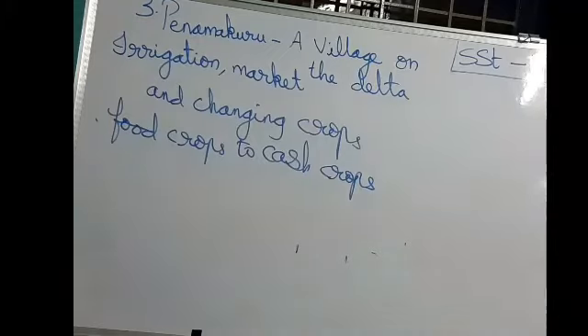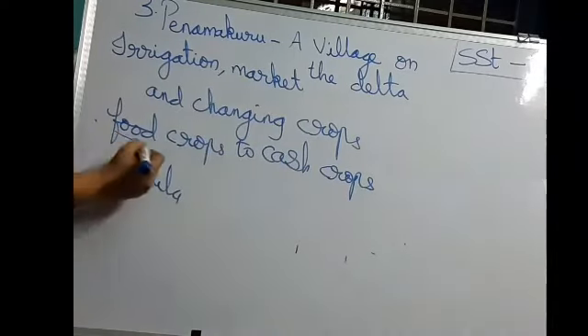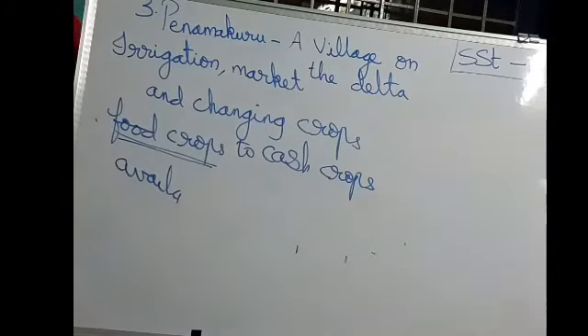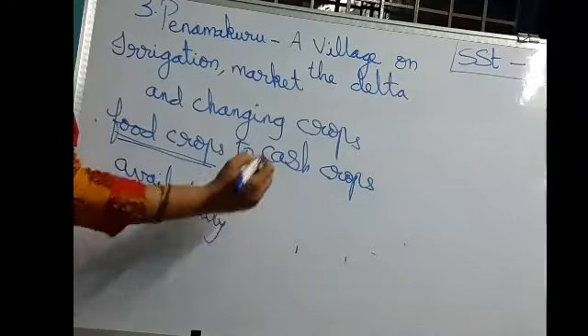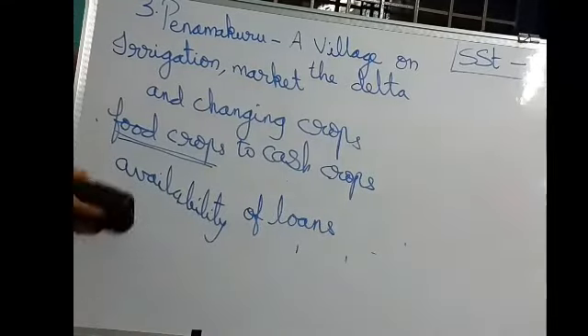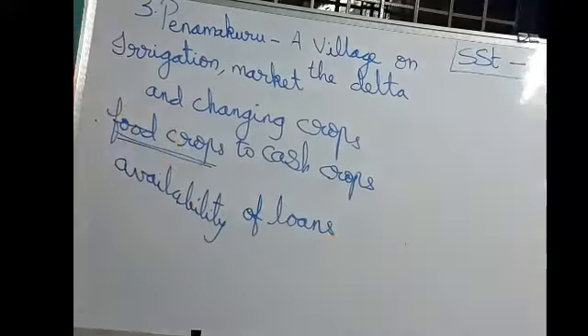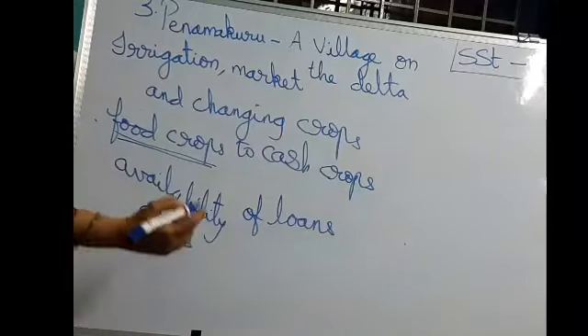They shifted because of the availability of loans. Banks are giving farmers loans — money on interest. Because they are getting loans, they can purchase good quality seeds and fertilizers. Fertilizers are the medicine for the plants. They need these inputs to grow crops.